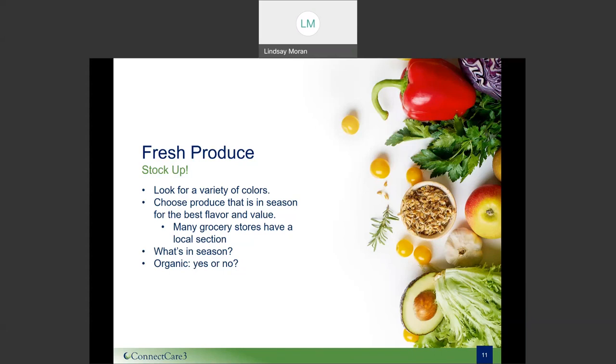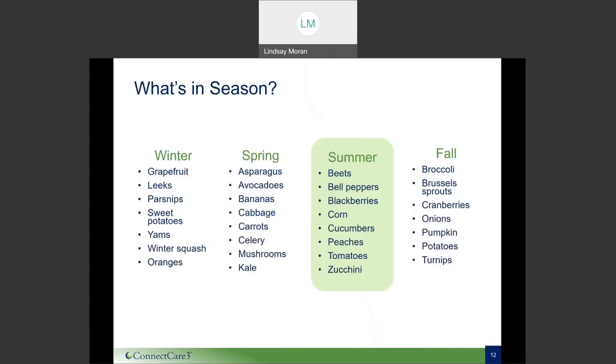Another thing clients often say is that prepping produce is too much work. Sometimes I suggest letting the store do the cutting for you — there are lots of pre-cut vegetables and fruits available, like Brussels sprouts already off the stalk and washed, so you can toss them in seasoning and get roasting. Another way to get the best bang for your buck and best flavor is to shop what's in season. Look for signs like 'local' or 'seasonal.' In summer, that includes corn, blackberries, cucumbers, and tomatoes — great for both cost and nutrition.